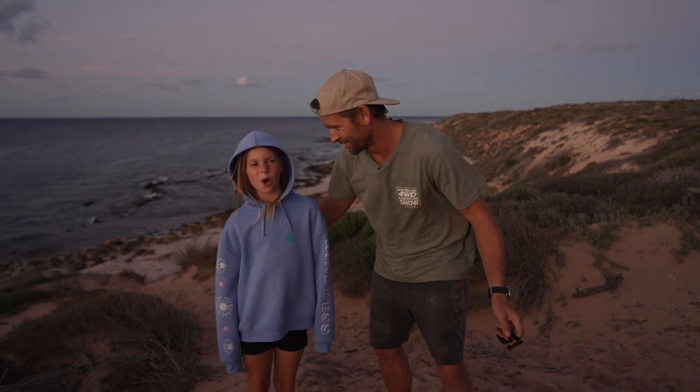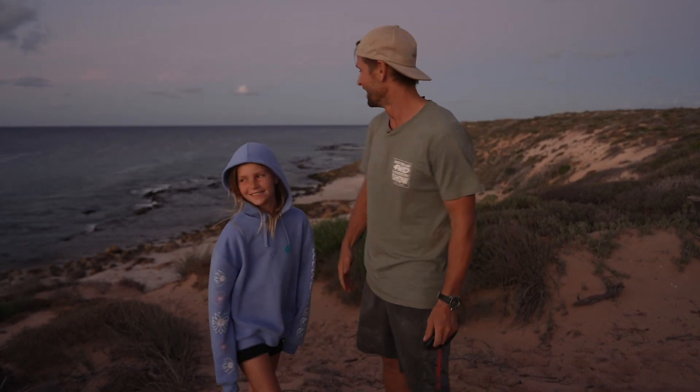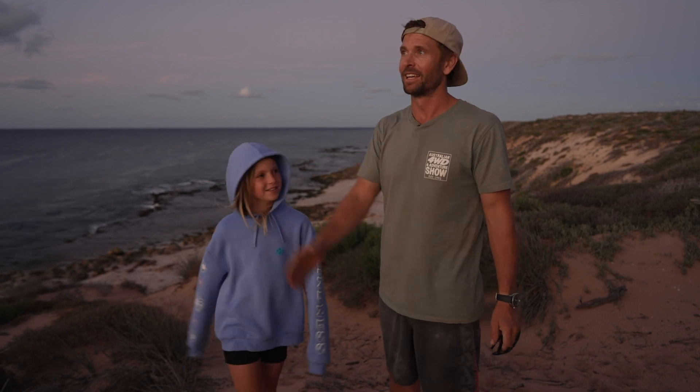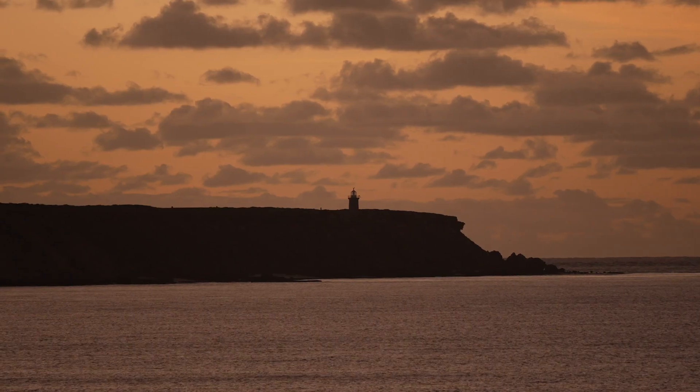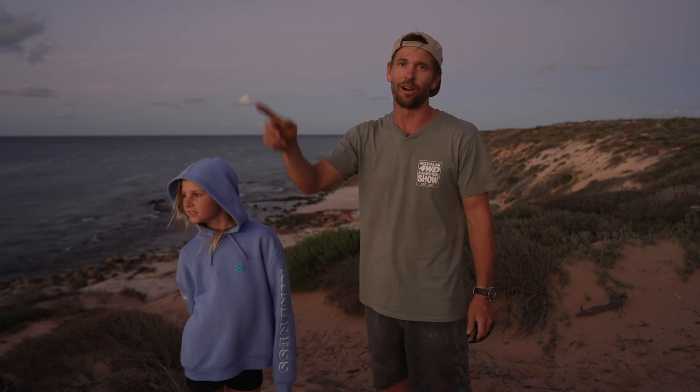We're in Turtle Bay! The car ride was long, but it was definitely worth it. There are turtle nests in the background, Cape Inscription across the bay — I can see the lighthouse. Unbelievable. This is the place that Dirk Hartog landed so many years ago. I can't wait to go check that out tomorrow. Such a beautiful spot.